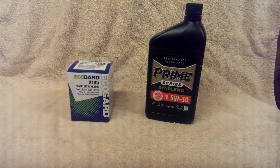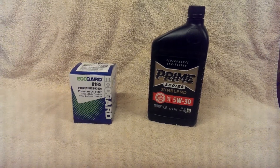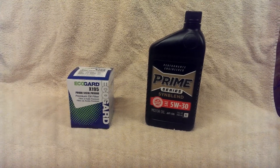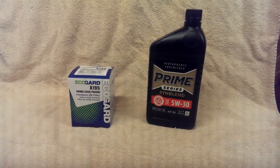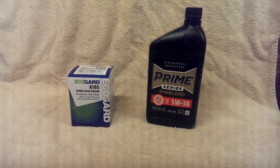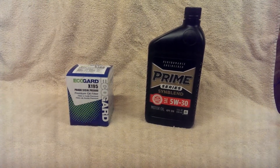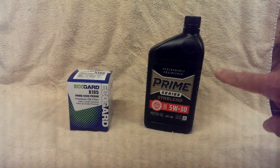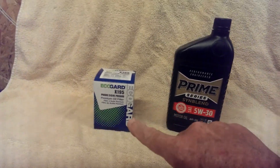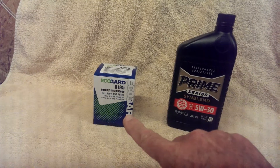It got to the point where I would just watch for coupons and take it in somewhere to get it done. The problem with that is we live way out in the country, so you're out the mileage of driving in and the gas expense. Since I go to Sam's Club a lot and buy a lot of products, that's where this Prime oil comes from. The oil filter comes from Amazon, so they'll deliver that to your door.